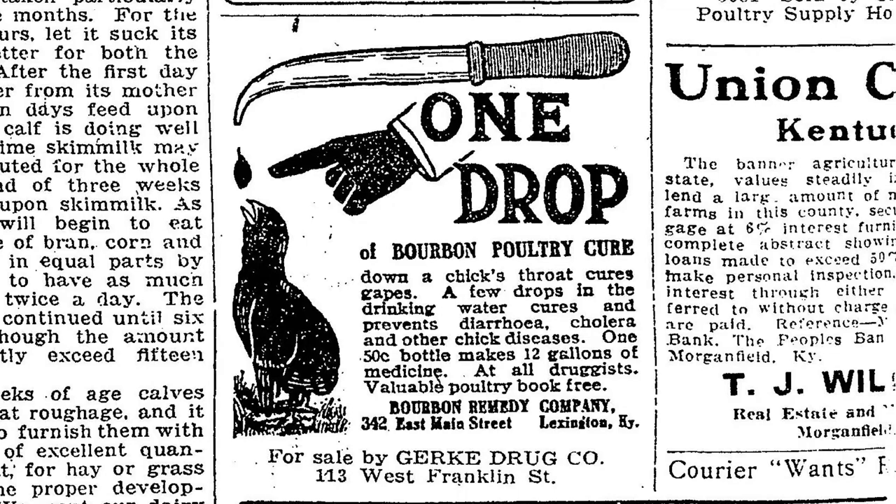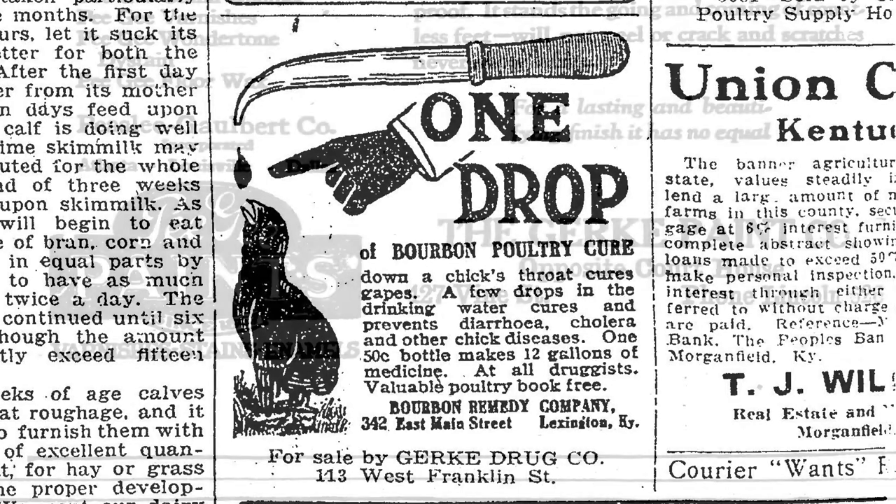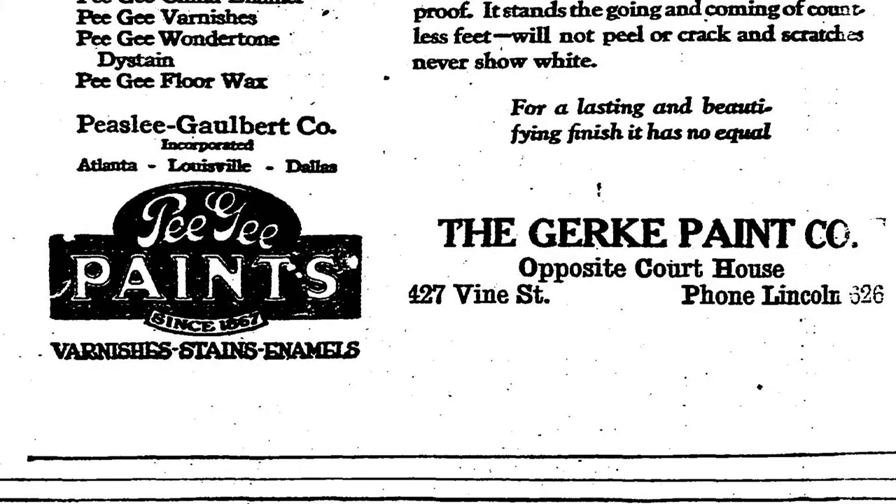Gerke operated the drugstore successfully until 1920, when Lawrence Upton bought him out. Gerke then went into the paint business. Upton kept the drugstore operating until his retirement in 1940.